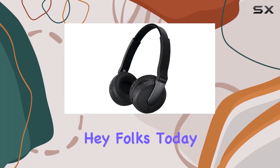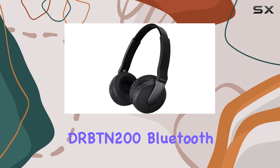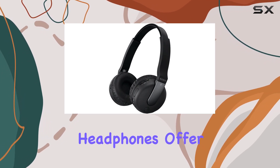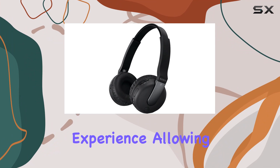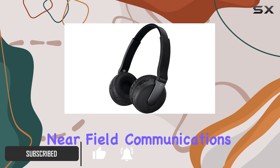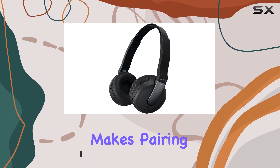Hey folks, today we're diving into the Sony DR-BTN200 Bluetooth headset in stylish black. These headphones offer a wireless audio experience, allowing you to connect seamlessly to your Bluetooth-enabled devices. The near-field communications (NFC) feature makes pairing a breeze with just a touch.